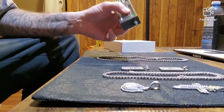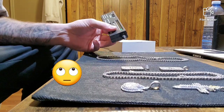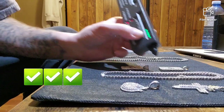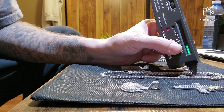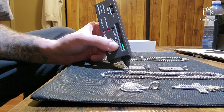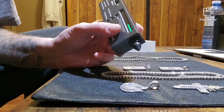Alright guys, here we go — first up, Six Ice. Nothing. Now let's go over to the Harlem Bling. The tennis chain hits. Let's see about the ace of spades — these guys are a little bit smaller, hard to get, but as you can see. Let's see about the little flame pendant — all of them, every time.